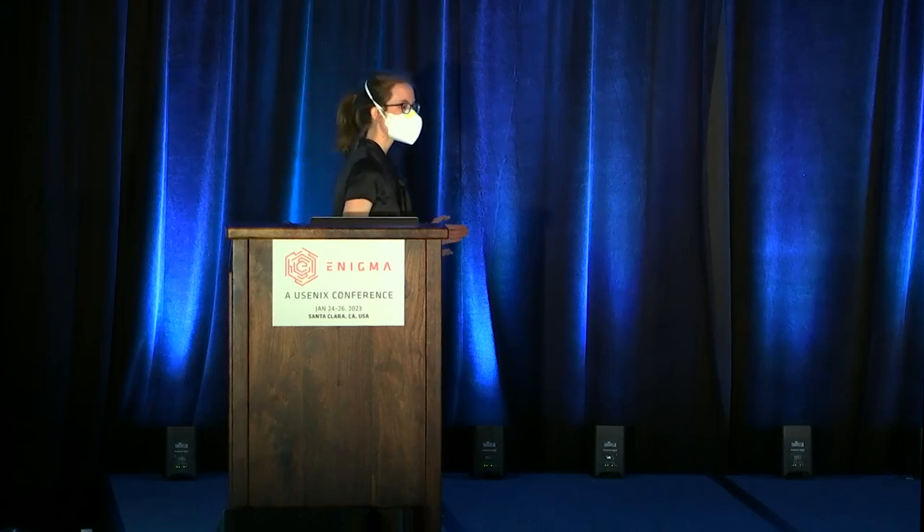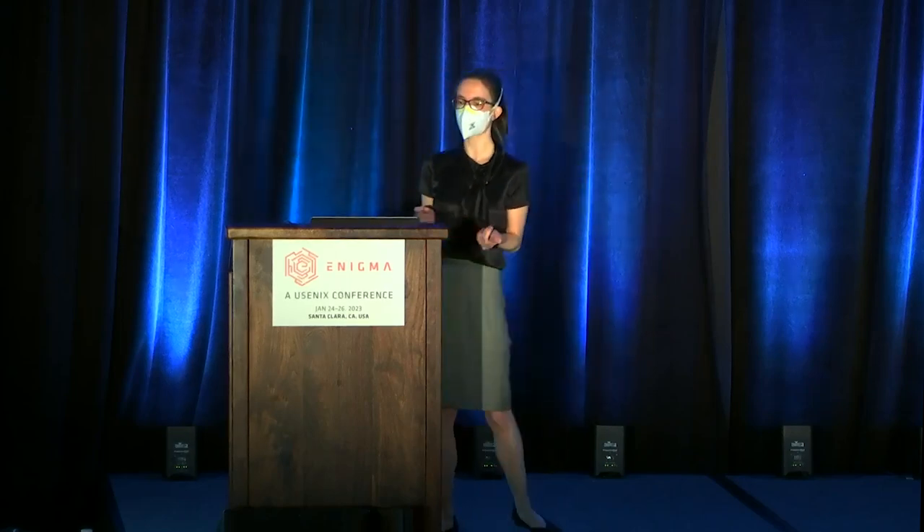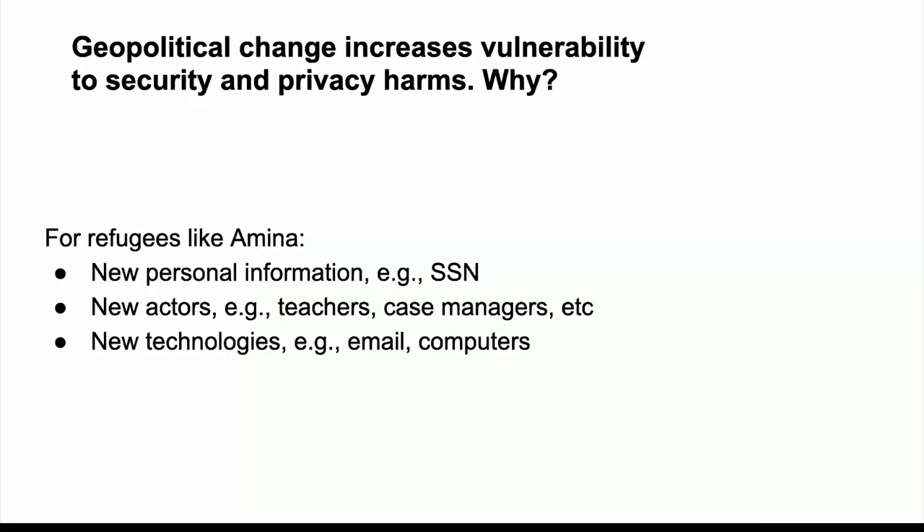What can we learn from the story about Amina? The first thing is that refugees, when they come to the U.S., face new actors, new threats, new assets, new types of information, new technologies. And when they're in this transition period, they're vulnerable — how can they properly respond to threats and risks if they don't know what they are yet?